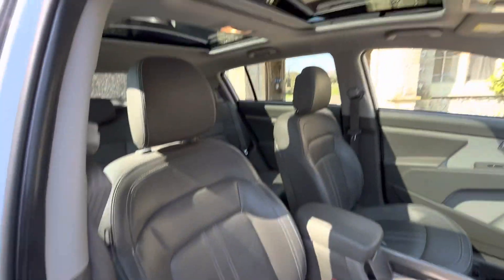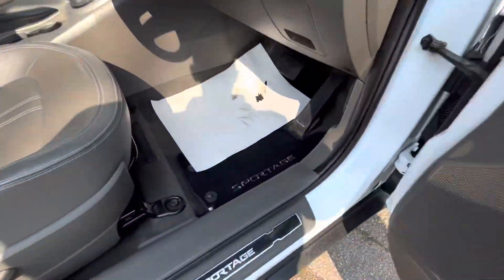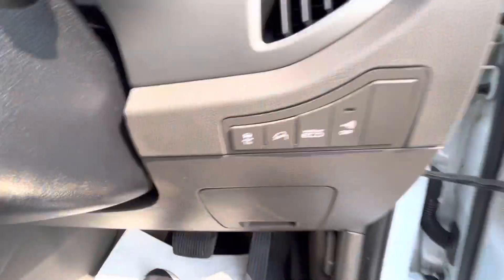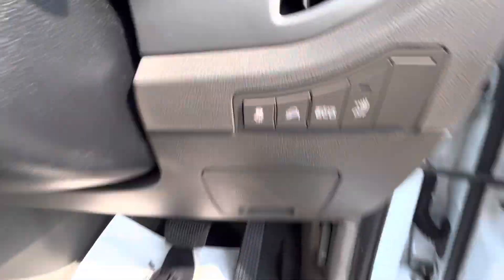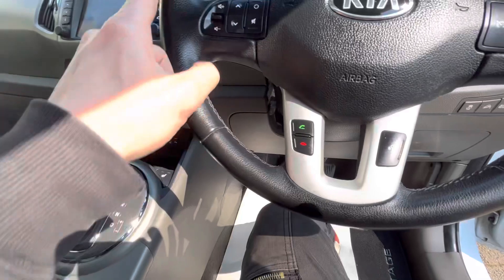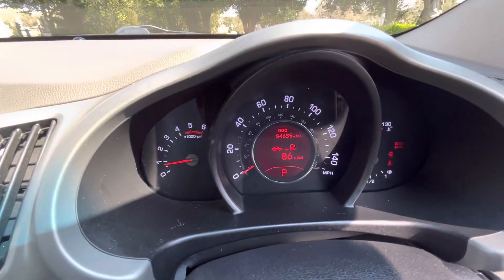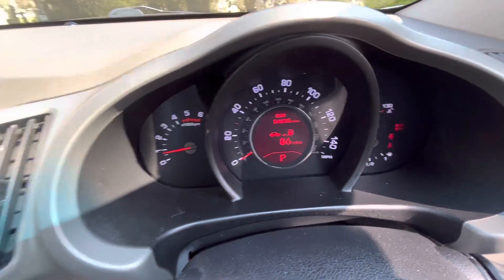It has electric folding mirrors, electric windows in the front and the back, and the Sportage mats included. There's hill assist, active eco, and a multifunction steering wheel with cruise control, speed limiter, Bluetooth remotes and volume control. The mileage — apologies — it's actually done 84,000 miles, 84,635, with the range shown on there as well.